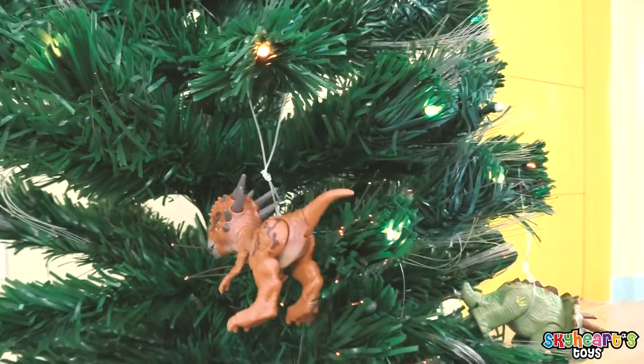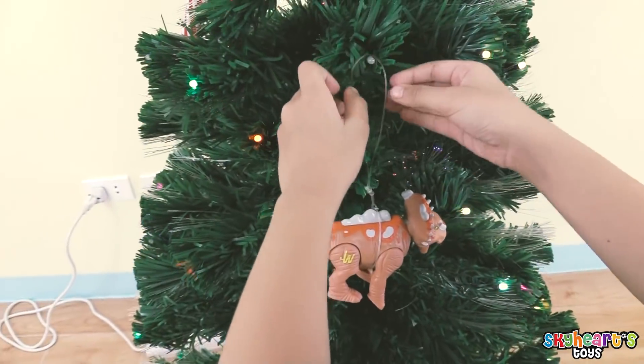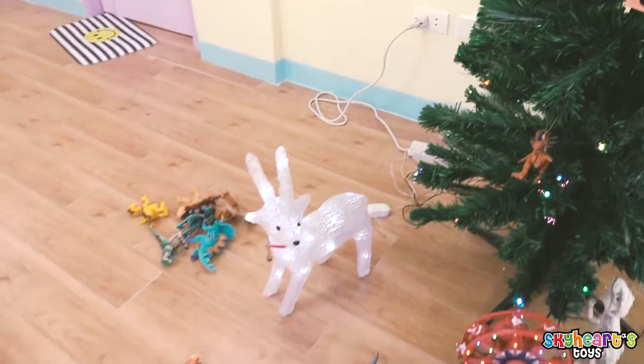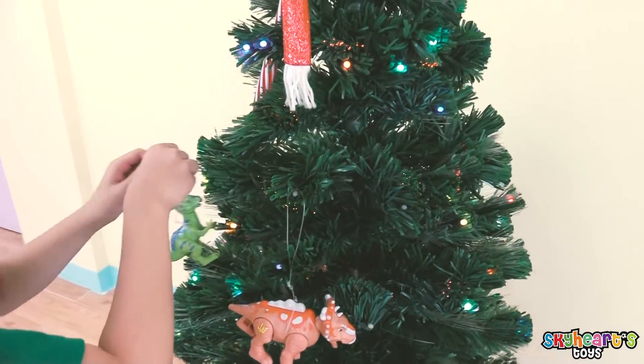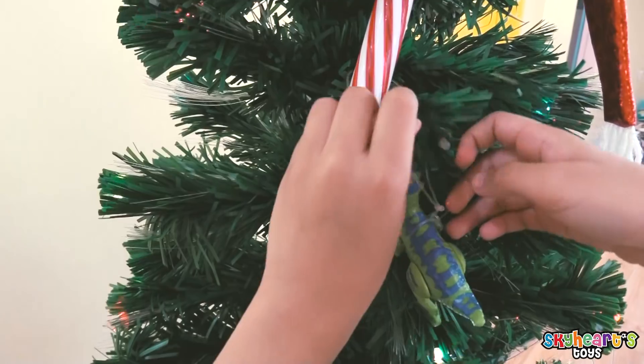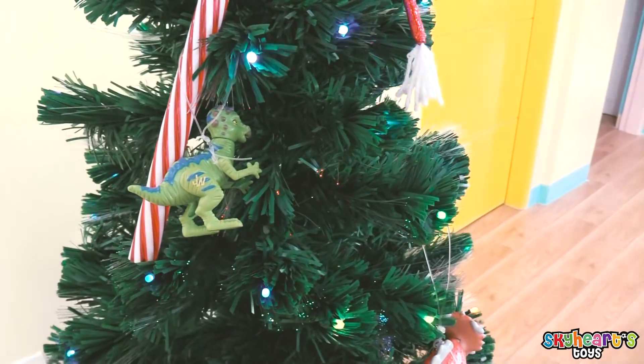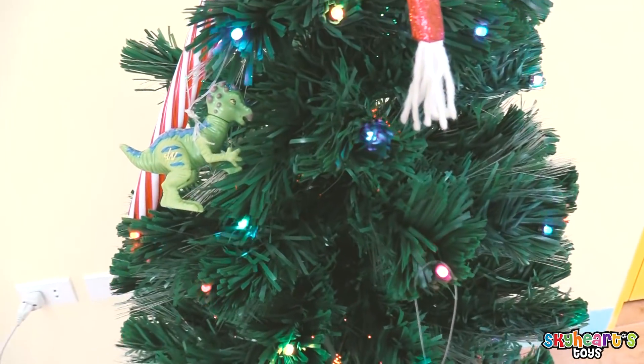Hi, Mr. Stiggy! There you go, Mr. Triceratops! Nice and cozy! Nice Christmas tree! What's next? On the... There you go! Wow, this looks nice!